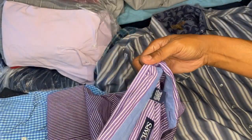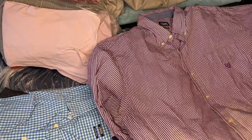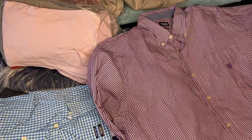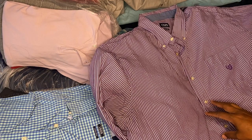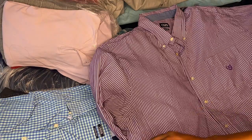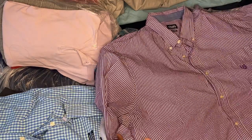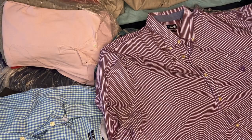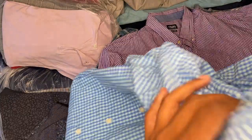Got a Chaps shirt, 3XL tall — looks good. Matter of fact, come to find out I got somebody on eBay that purchased some stuff from me, and I'm gonna hit him up and let him know I got a whole bundle of shirts and see if he wants me to make an offer. Yeah, that's a good one. All right, that's the Chaps.